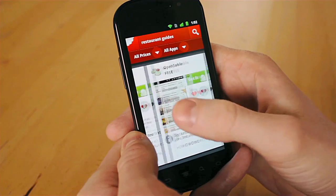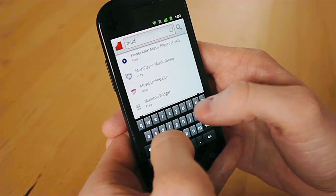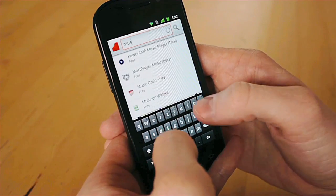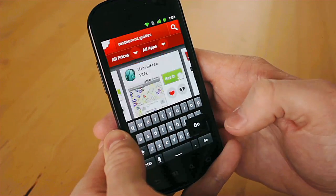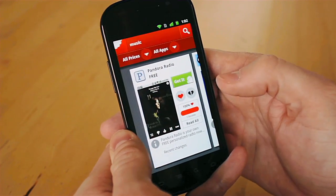We can see apps here like Urban Spoon, Open Table, and so on. It's the Chomp algorithm that understands the topic and function of every single app on the Android marketplace that allows our search product to deliver these fantastic results.